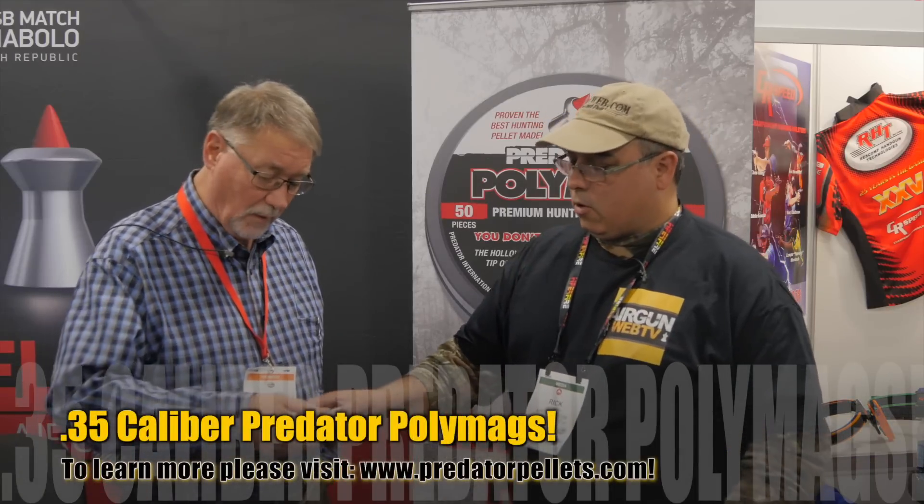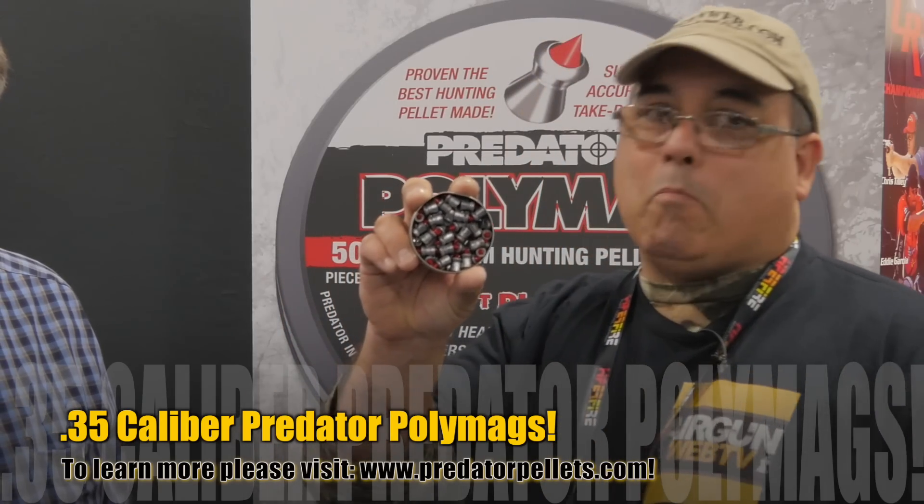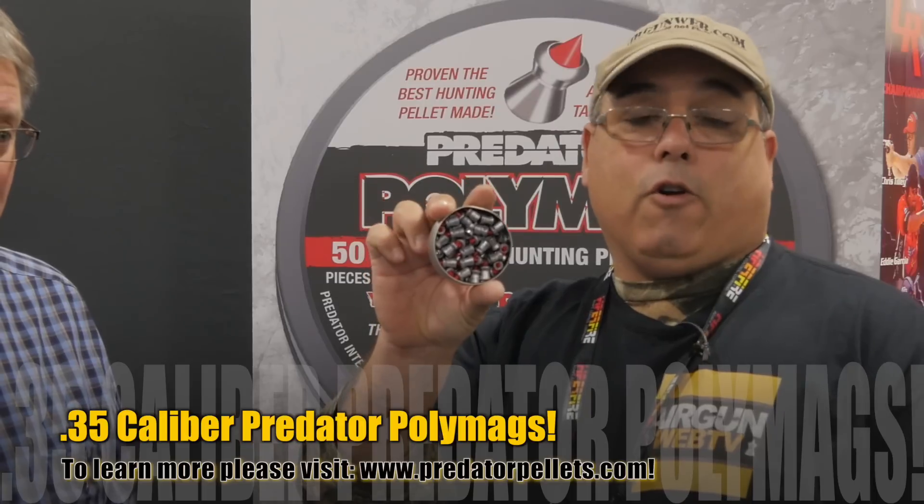Let's get right into it and talk about the new 35 cal Polymag. Last year you had the 30 cal Polymag — that's right — and it's really just getting into the market. The 35 is brand new, we're just introducing it at SHOT Show. It's an 81.01 grain pellet and the results we've gotten back from testing have been phenomenal. You see that there, guys — these are some massive pellets, really designed strictly for your hunting application.